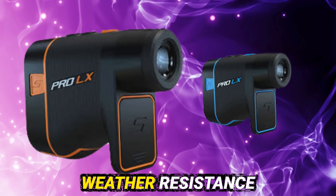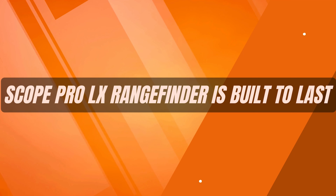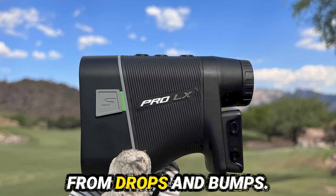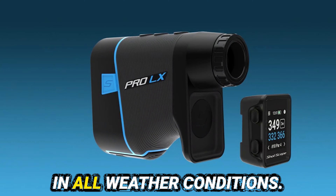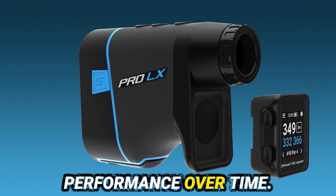Durability is key for any outdoor gadget, and the ShotScope Pro LX Rangefinder is built to last. It features a robust outer casing that protects it from drops and bumps. Water resistance is another critical aspect — this device can withstand rain, ensuring reliability in all weather conditions. Its long-lasting battery adds to its durability, providing consistent performance over time.